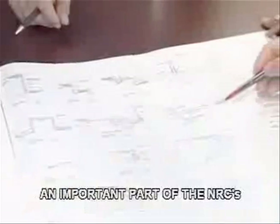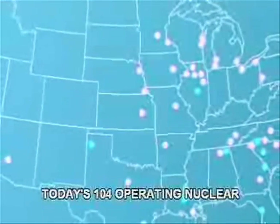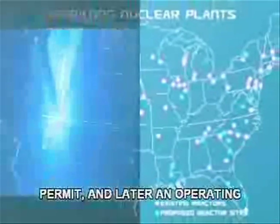An important part of the NRC's job is to review applications for new plants. The NRC licensed today's 104 operating nuclear plants using a two-step process that first issued a construction permit and later an operating license. Each product required a detailed review and a public hearing.